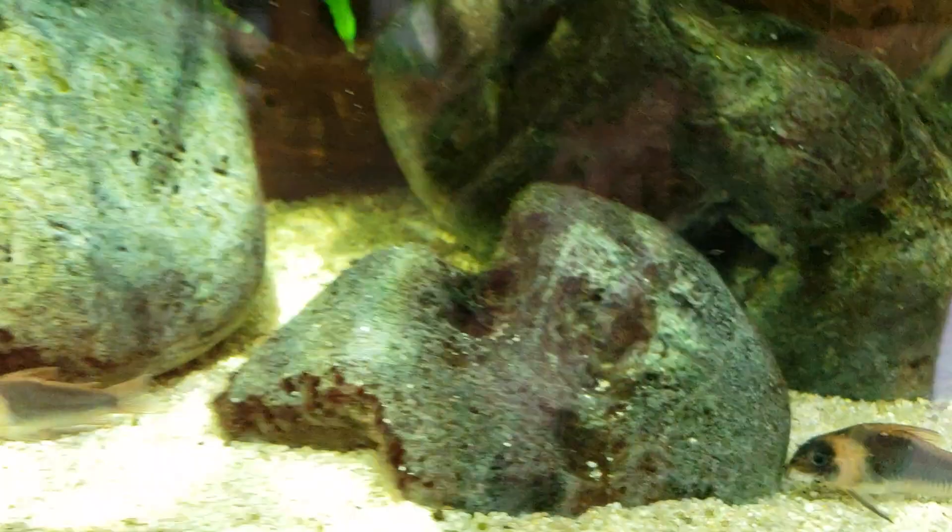Lastly, I'm going to say that angelfish — they're good beginner fish. And you can also take them all the way through the hobby.